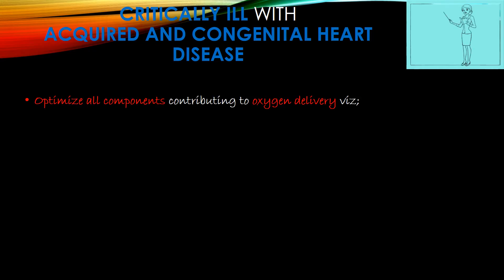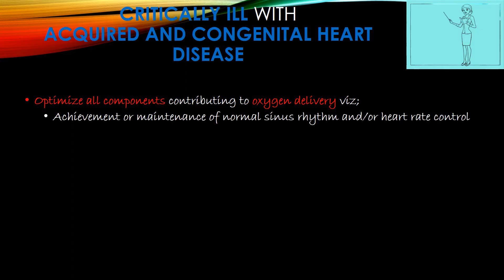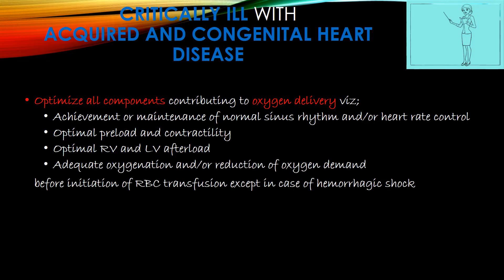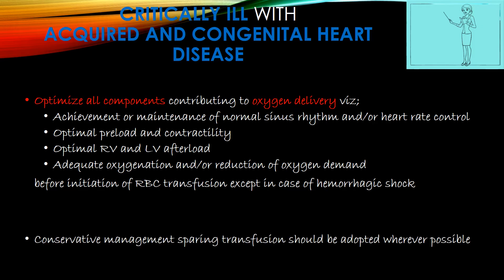In critically ill children with acquired and congenital heart disease, optimize all components contributing to oxygen delivery: achievement or maintenance of normal sinus rhythm and/or heart rate control, optimal preload and contractility, optimal RV and LV afterload, and adequate oxygenation with reduction of oxygen demand before initiating RBC transfusion — except in hemorrhagic shock. Conservative transfusion-sparing management should be adopted wherever possible.